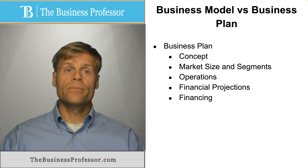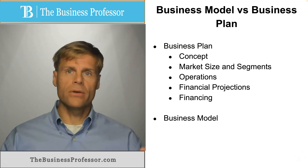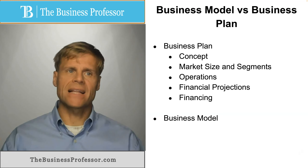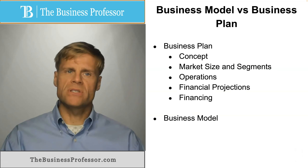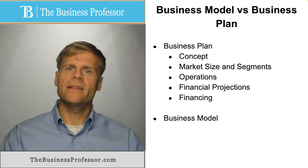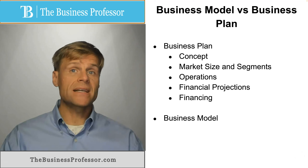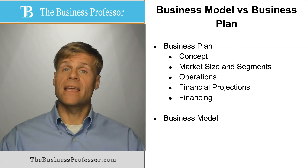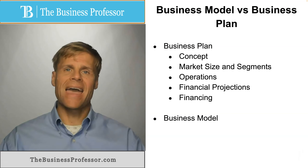The business model is not that. The business model is more of a high-level picture of the business, and someone looking at a business model may not fully understand exactly how the business operates. But someone who's well-versed in business language would be able to look at a business model and readily determine how a business delivers value and receives back value — basically, how the business operates and makes money.